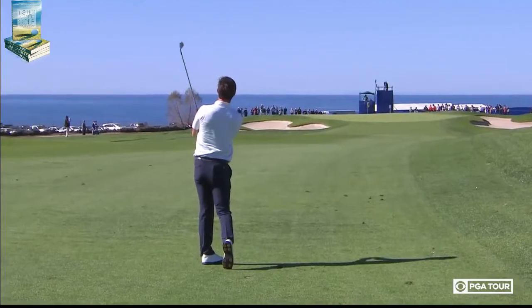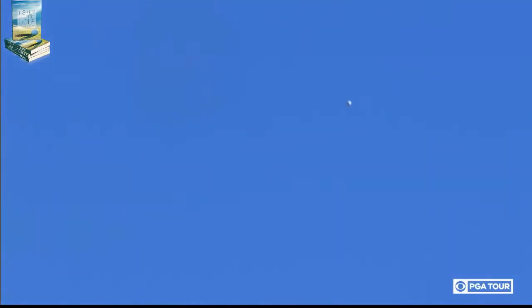A winner last year on the Web.com Tour, and had a runner-up finish — lost to a playoff another time.